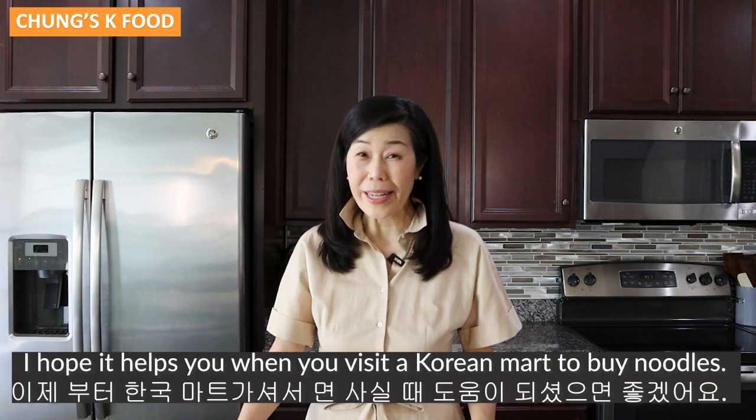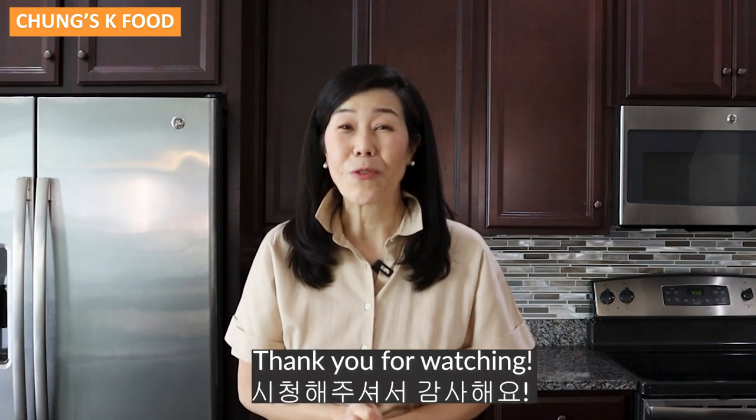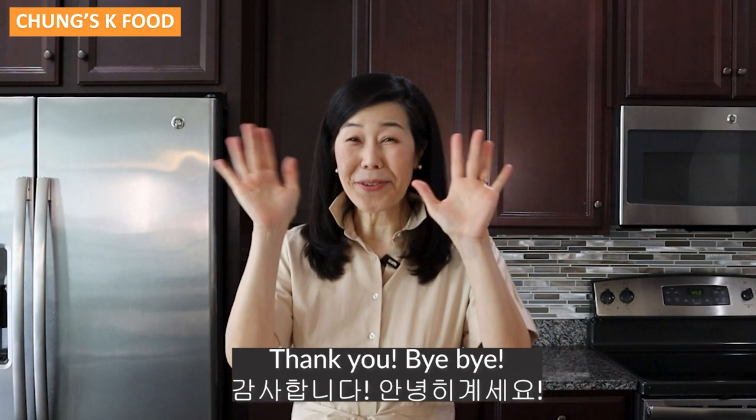How was today's video? I hope it helps you when you visit a Korean market to buy noodles. Thank you for watching. I will see you next week. Gamsahamnida. Annyeonghi gyeseyo. Bye-bye.